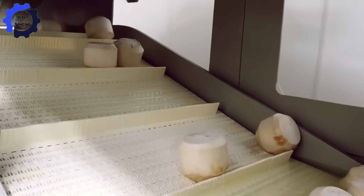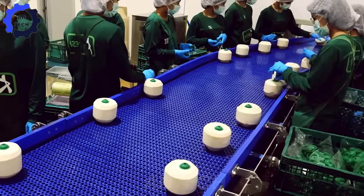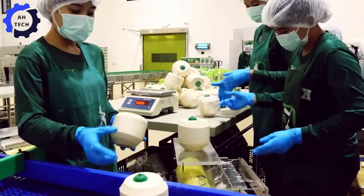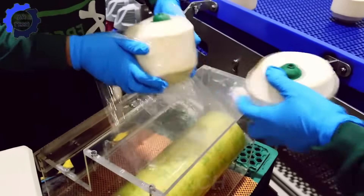These automated systems are not only faster, but also safer, ensuring a cleaner and more consumer-friendly product. These products combine tradition with modern agricultural technology to provide natural, healthy options that consumers love.